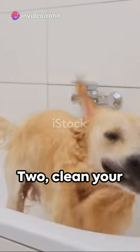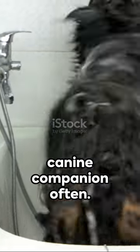1. Air out your home regularly. 2. Clean your dog's bed weekly. 3. Bathe your canine companion often.